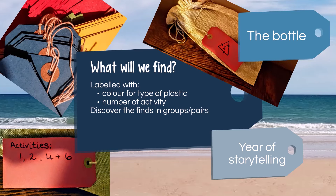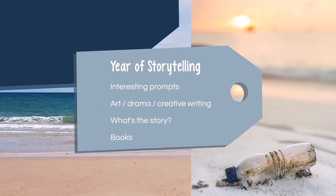2022 is the year of storytelling, so many items in the chest can act as interesting prompts for developing stories about the past of the items. This can involve art, drama, and creative writing. A couple of books in the pack are excellent examples of this, and we would love to hear or see any of the work that your classes develop from the chest.